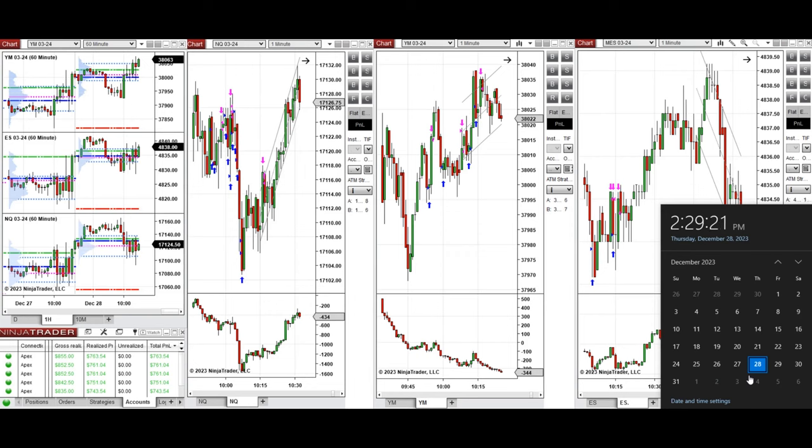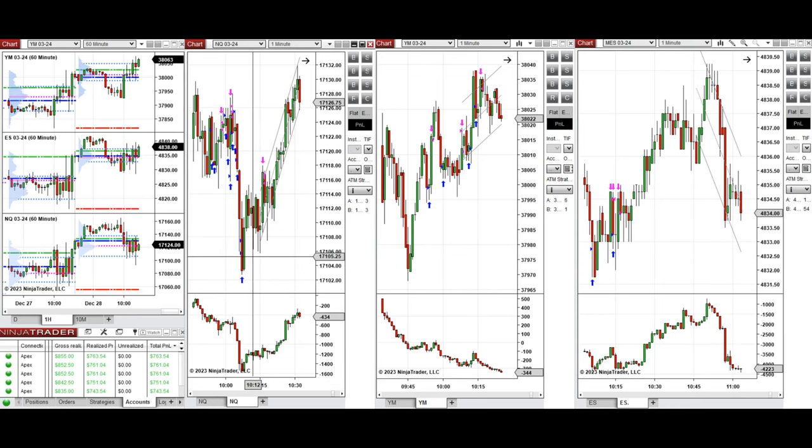Hello everyone. I'd like to share with you the trades that I have taken today on Thursday, 28th of December 2023. These trades were taken on Nasdaq, Dow Jones, and S&P 500 futures.